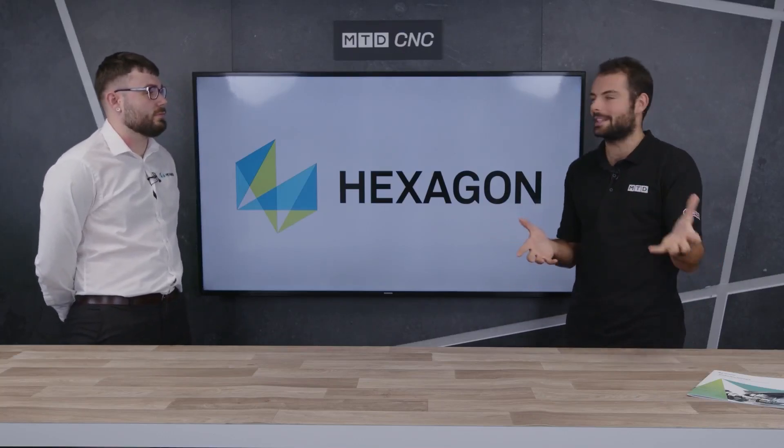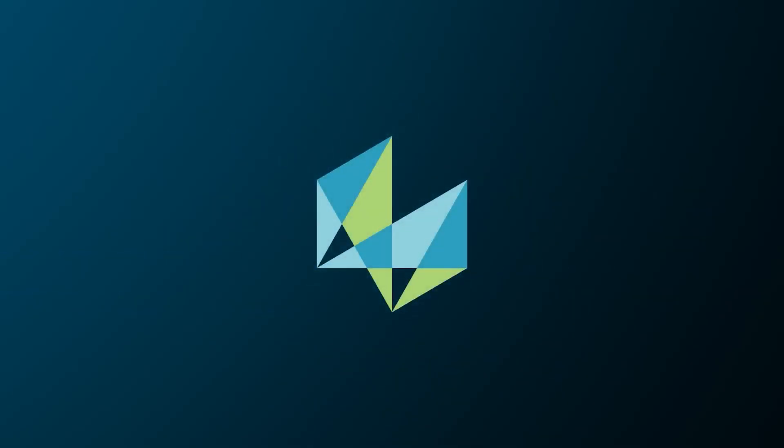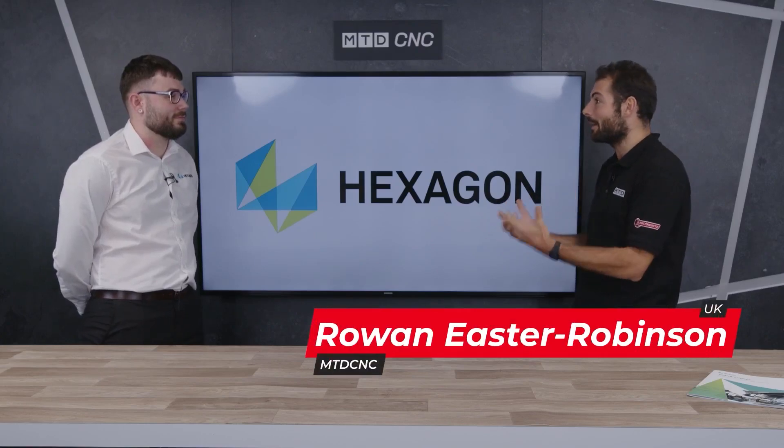Welcome to another MTD CNC Technical Corner. Today we're talking about the woodworking industry. What are the challenges facing the woodworking industry? How do they work? How do they operate?